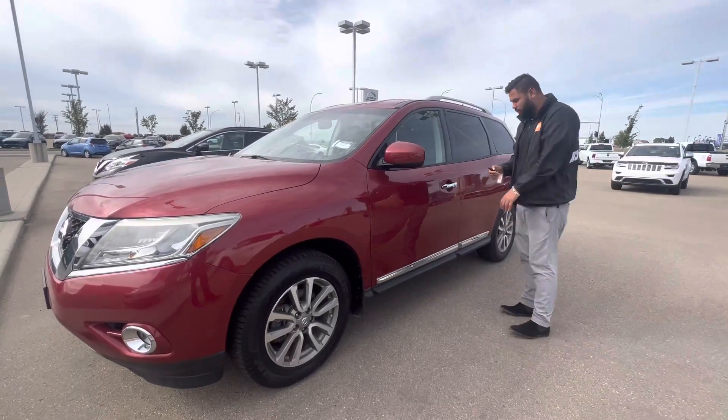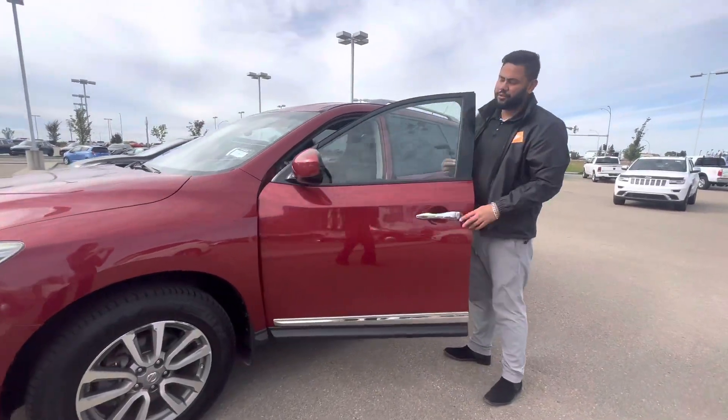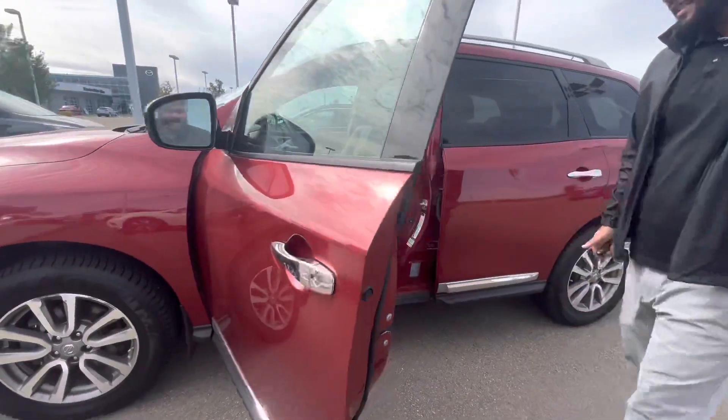You do get your winter tires with this one. Intelligent entry — you press that button once and lock the door. Inside you've got your heated seats, heated steering wheel,